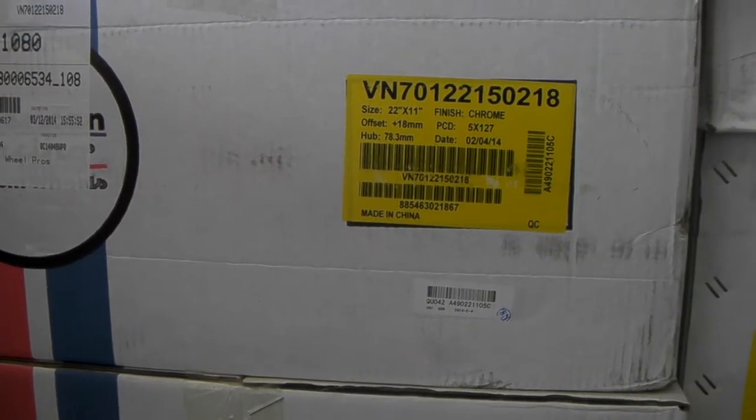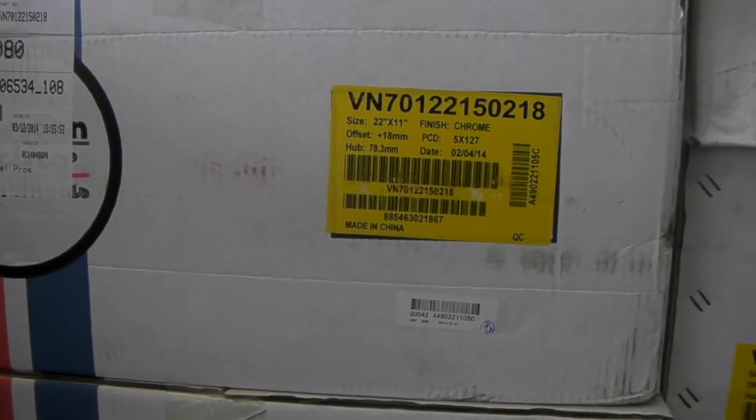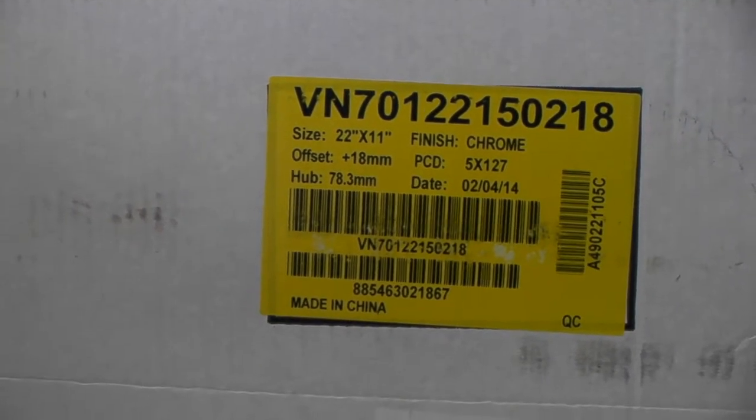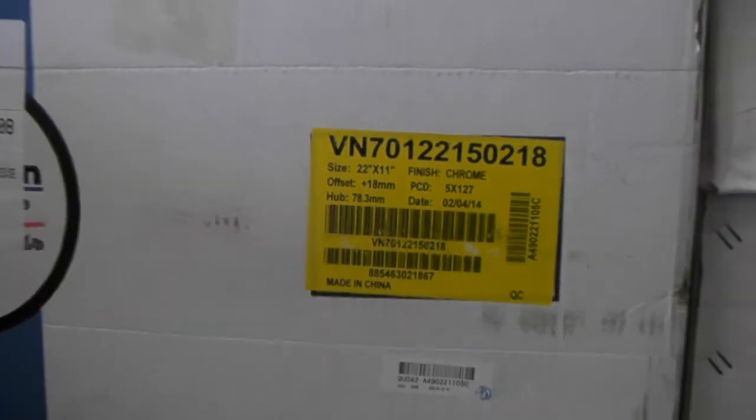It's your boy KB from Dubs and Tires TV at DubsandTires.com. Tires will be shipped to your door. And yes, that is the KMC Nova 22x11 in chrome, 5-on-5.